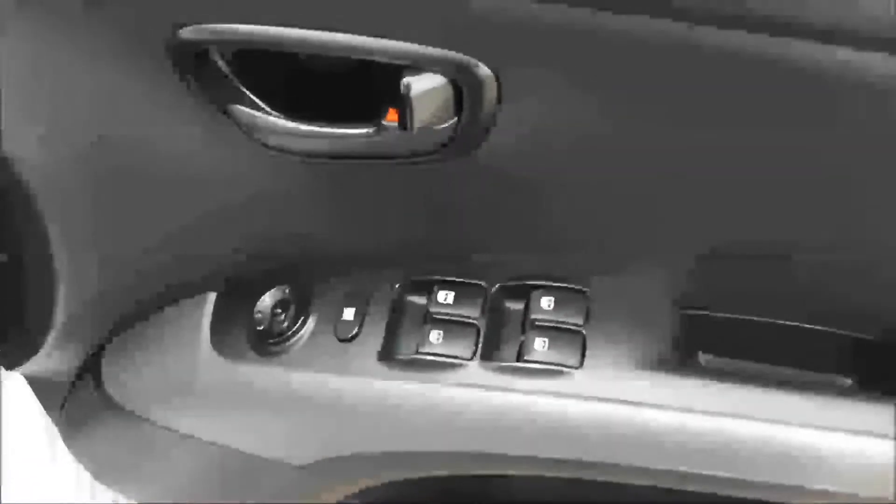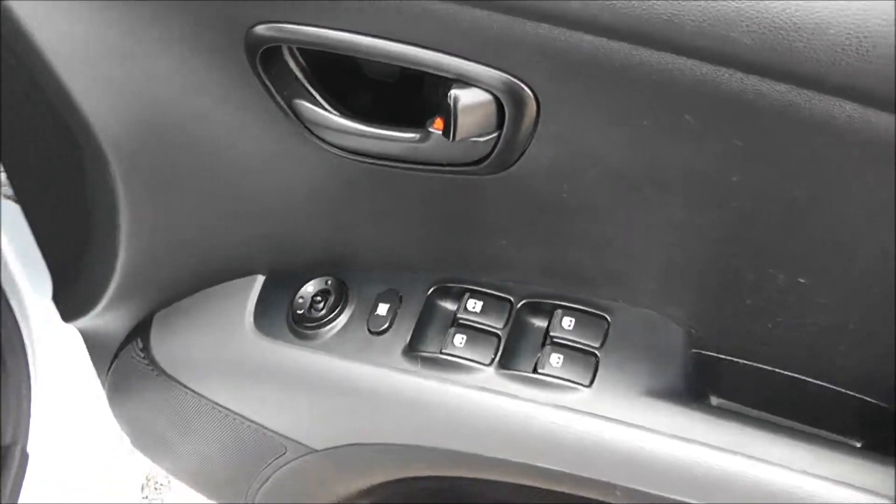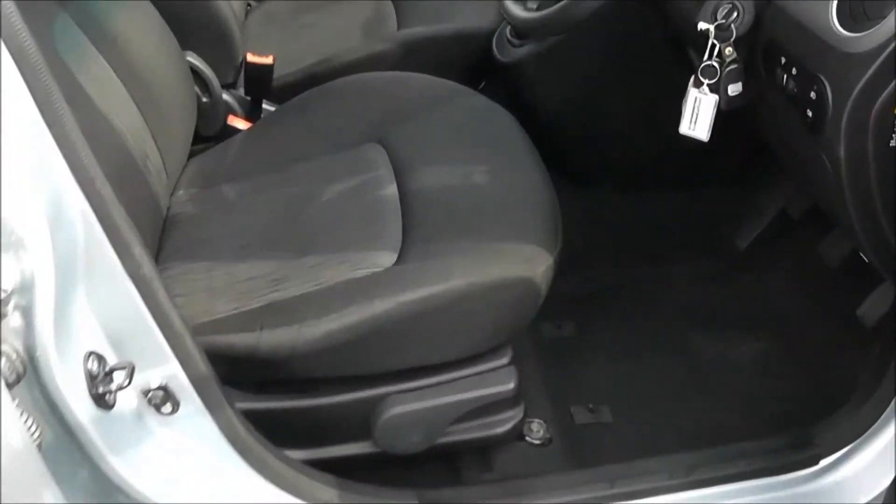Moving into the front of the vehicle, you have electric windows all around including electric window locking for when you have smaller children on board. Electric mirror adjustments as well as speakers and storage down below, with the same interior running right the way through into the front of the vehicle with a height adjustable driver's seat.